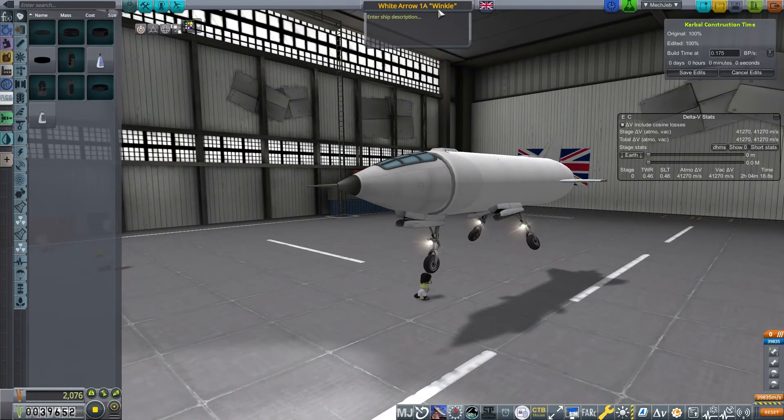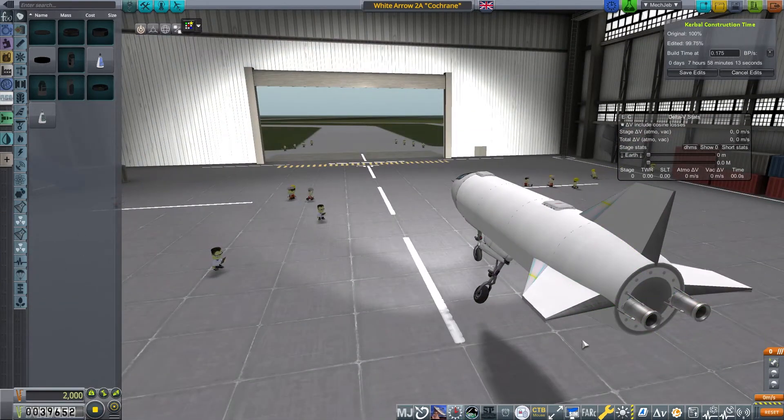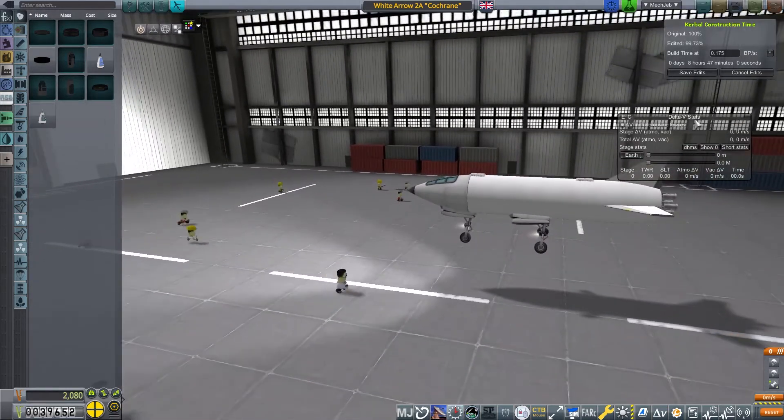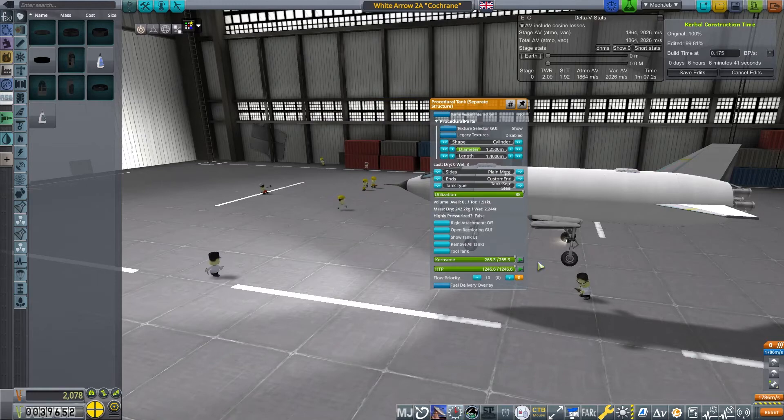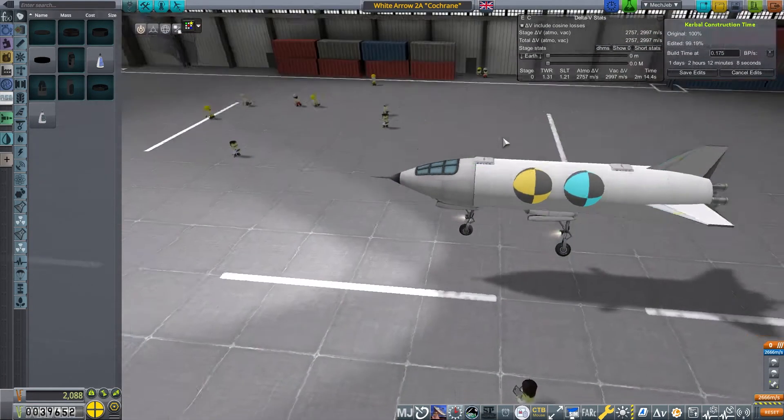Here's the White Arrow 1A Winkle. We've identified that those wings, although great for taking off, at high speed are probably not a great idea. So we're going to modify the design — we rename it to the 2A Cochran, take off the Derwent engine because it's no use anymore, and we're going to stick four Gamma engines on the back — like four of the Spectre engines that were actually developed.